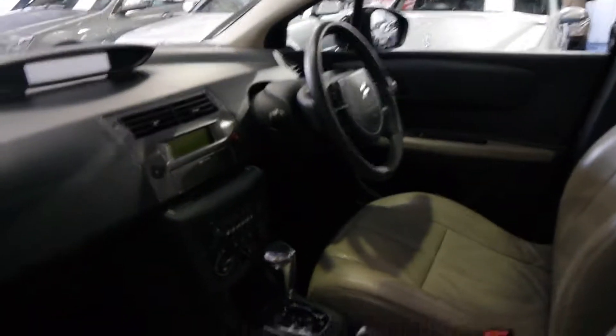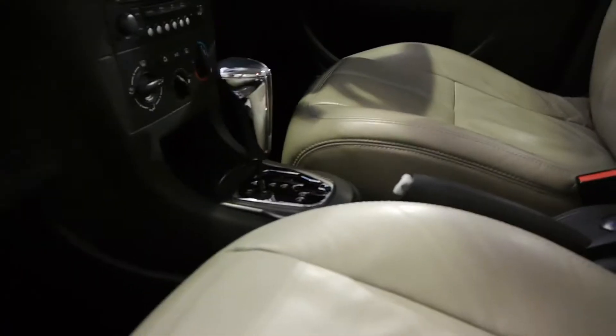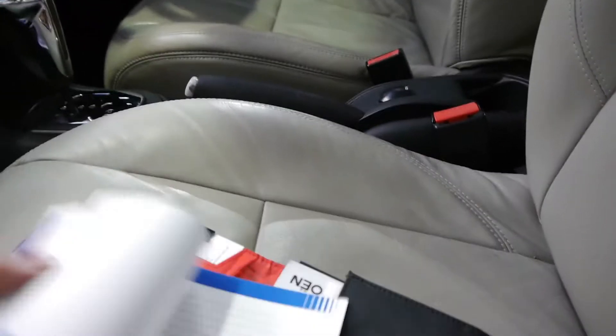We see a lot of Citroen C3s, C4s, C5s and Picassos. It's got dual airbags and side airbags also. For us it's pretty rare to get a black one — a lot of them tend to be silver.